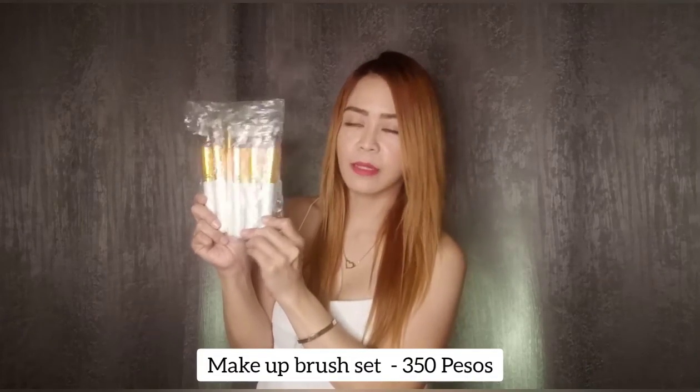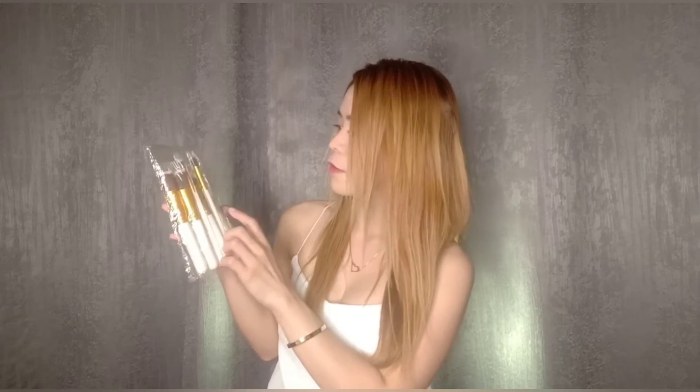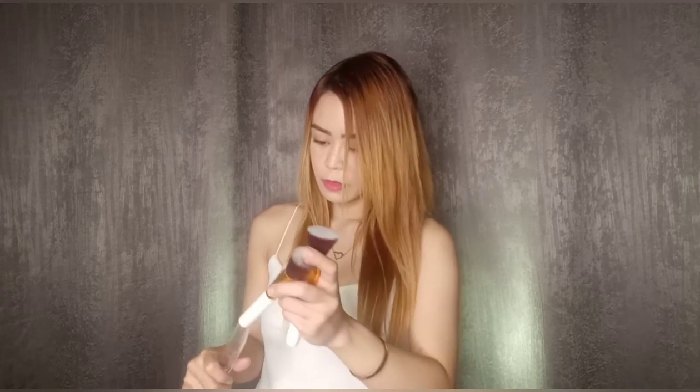Next up I have this white makeup brush set. I wanted a marble design but I still can't find one, so this is it. It has 7 pieces — for foundation, for concealer, for powder, and a couple of smaller brushes. I got this white makeup brush set for 350 pesos. It has a gold and white color combination, with flat brushes and very soft bristles. I'll wash it later and update you on whether the bristles shed.